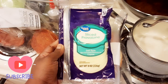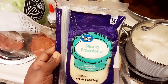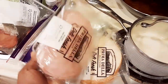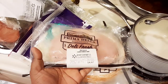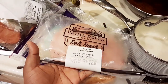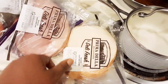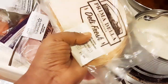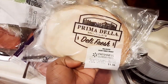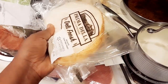I got some sliced provolone, which is my favorite cheese — and mozzarella and parmesan as well. Then I got some sliced deli ham for about $4.47, which is really cheap, and there's enough in there for like four or five sandwiches. I also got some cajun turkey for $5.36, and I can get about six or seven sandwiches out of that too.